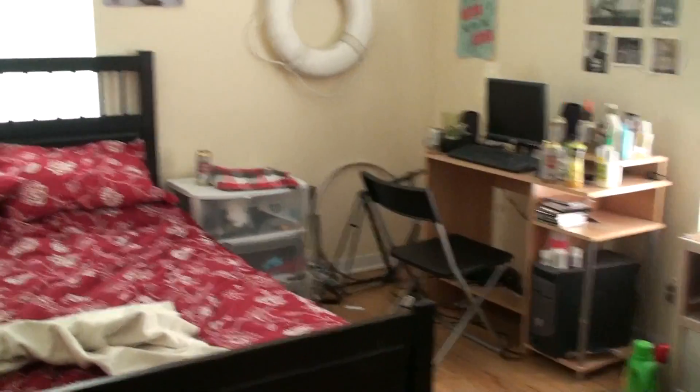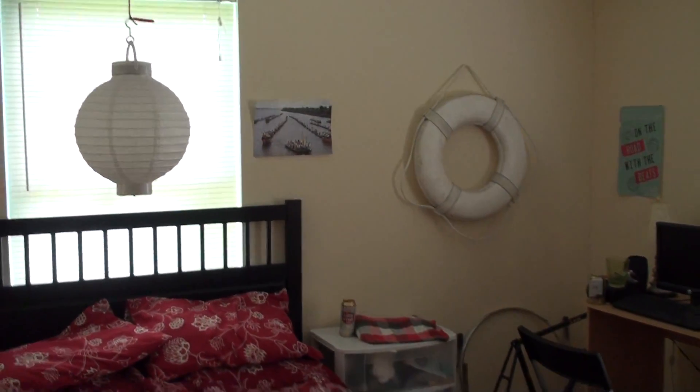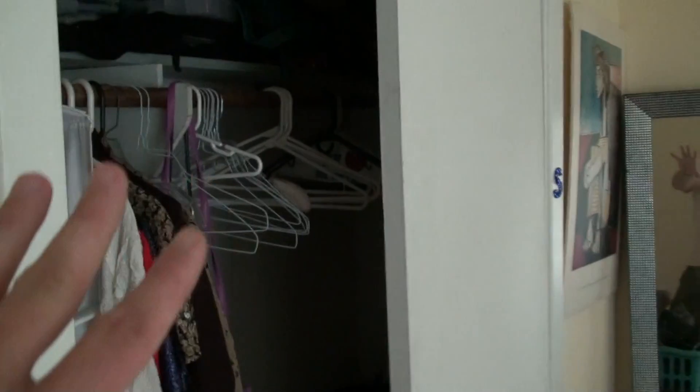There's three really nice sized bedrooms in here. Bedroom one with a great closet. Bedroom two right here has those great wood floors and another large closet.